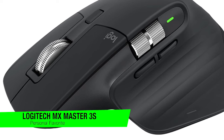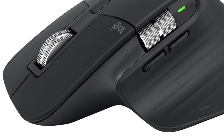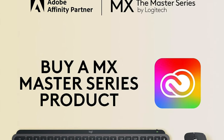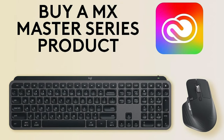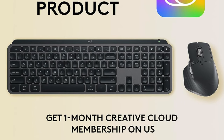This is a device so quiet, you might forget it's even there. Picture this: you're in an office furiously working away, but instead of the symphony of clicks you'd expect, there's just silence. That's the MX Master 3S for you — the ninja of the mouse world. It's the kind of mouse that won't wake up a sleeping baby, let alone your co-workers.